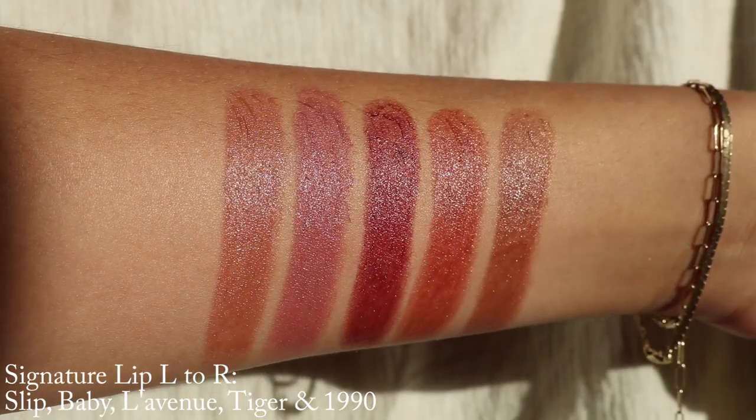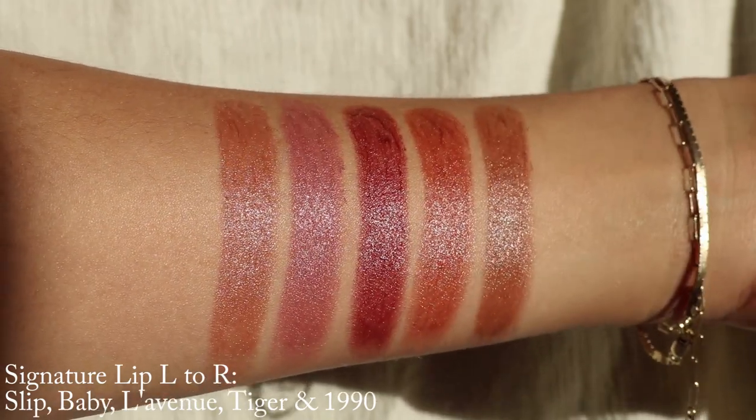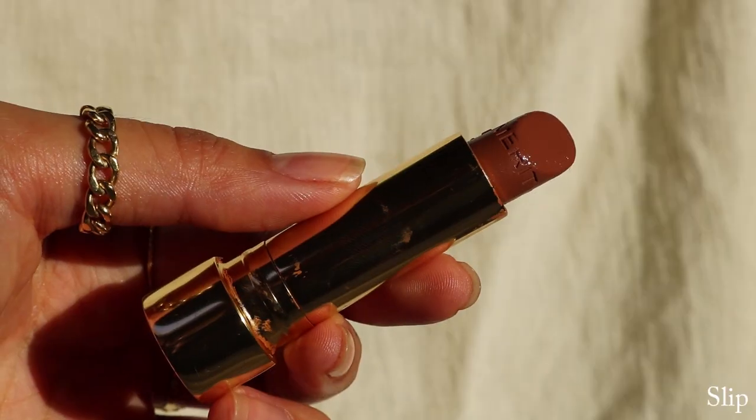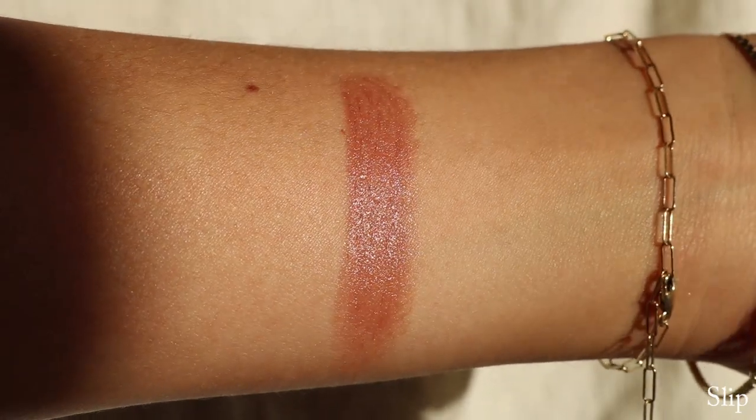Let's move on to their Signature Lips, which is another favorite of mine. They're some of my most worn lipsticks and they're just so comfortable and the shades are amazing. The website describes the Signature Lip as a lipstick you can live in — a hydrating, buildable lipstick with a soft satin finish. It's so lightweight, you'll forget you're wearing it. In this collection, unfortunately I'm missing the shades Millennial, Fashion, and Cabo, but other than that I have all the other shades. The first shade is Slip, which is described as a warm neutral. This is my favorite from the line and my most worn.